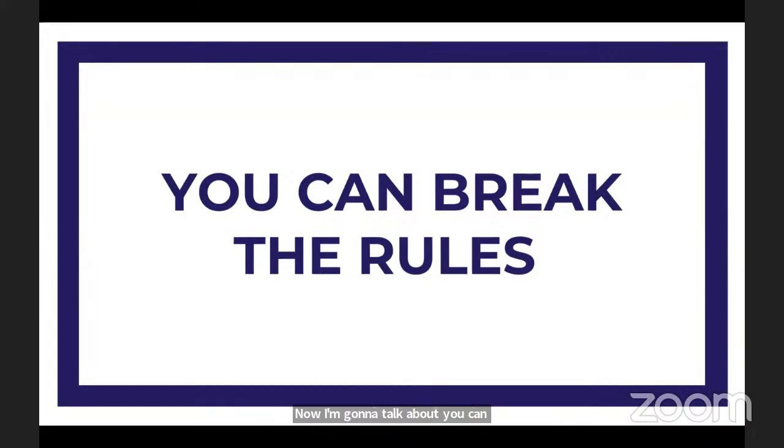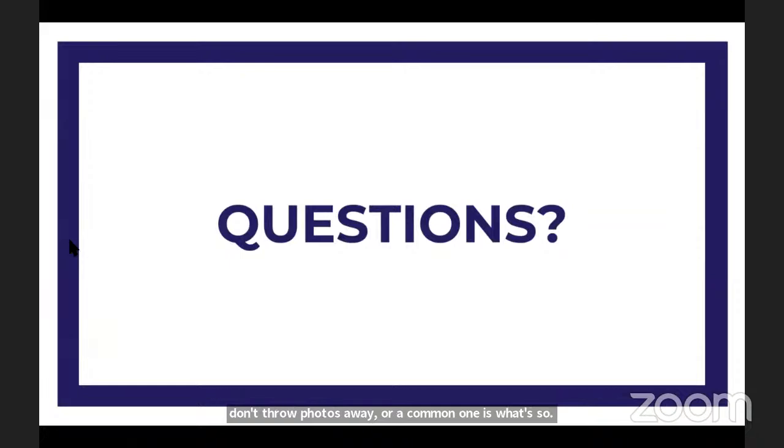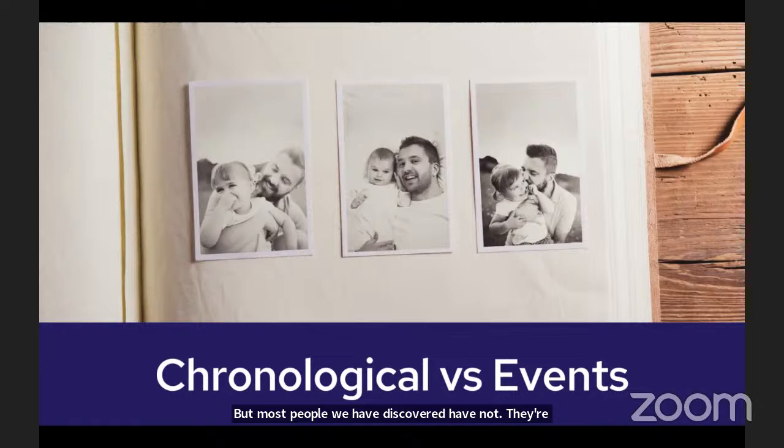Now I'm going to talk about breaking the rules. So many people have all these rules in their heads. A common one: don't throw photos away. Another common one — let me go back — this one really throws people: chronological order versus events. A lot of us think we have to organize our photos in chronological order, and that's what can really throw people. Some people have spent their lifetime keeping photos organized, but most people we've discovered have not. If you are a chronological person, it's okay to keep photos that way. But if you're not, here's a way to think about breaking the rule. We live in time order — today is Wednesday, tomorrow will be Thursday — but we remember by events.